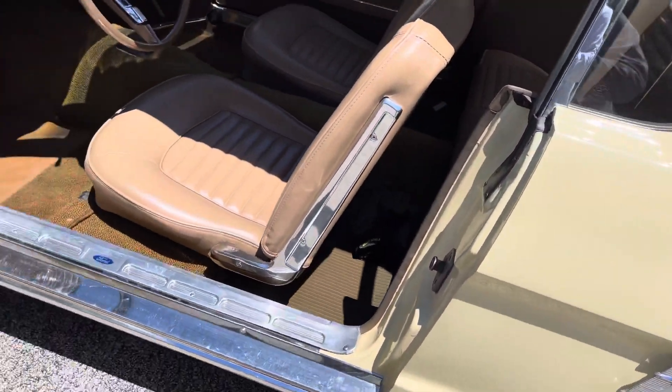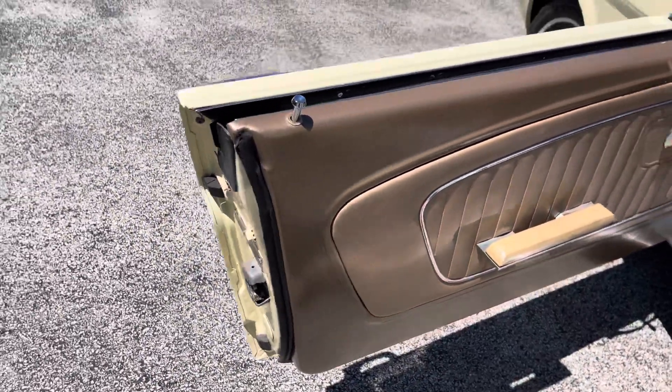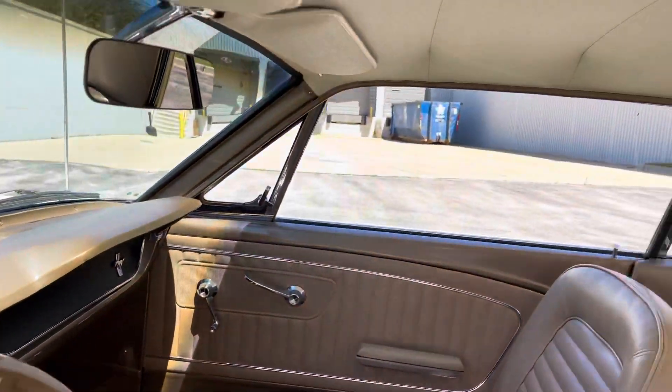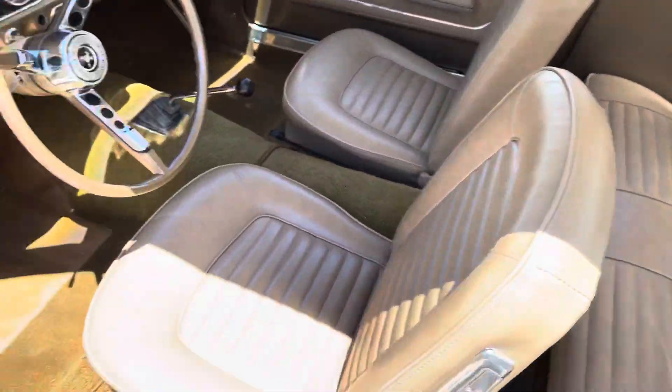All the rockers inner and outers are in nice condition along with the door panels. Factory T-code car, nice dash pad, everything works. Look at the carpet, how nice it is — the door panels, beautiful headliner, package tray, and the trunk is gorgeous on the car.